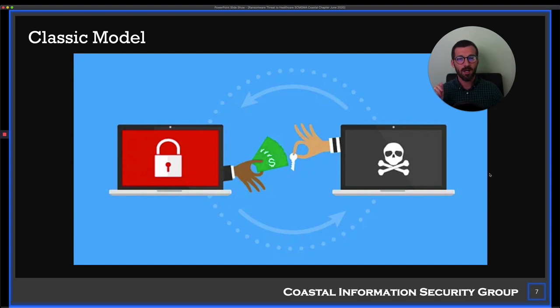The traditional ransomware model — starting around 2011 or 2012 — involves running software on your computer or network-attached storage devices, encrypting it, and in exchange for money, typically cryptocurrency like Bitcoin so they can't be tracked down, they'll decrypt it for you. It started at three or four hundred dollars but ranges wildly now — tens of thousands. Some ransomware actors will actually research your organization and know your annual revenue so they can deduce a reasonable ransom you'd be willing to pay.